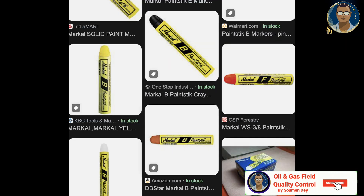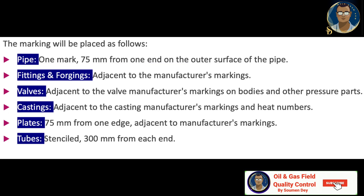Paint marking will be done with water soluble material that contains no substances that harmfully affect the material at ambient or elevated temperature. Stamps, stencils or tags will be provided on bare pipes and their components. The marking will be placed as follows: for pipe, one mark 75 mm from one end on the outer surface; for fittings or forgings, adjacent to the manufacturer marking; for valves, adjacent to the valve manufacturer marking on bodies and other pressure parts; for castings, adjacent to the casting manufacturer marking and heat numbers; for plates, 75 mm from one end adjacent to the manufacturer marking; for tubes, stenciled 300 mm from one end.